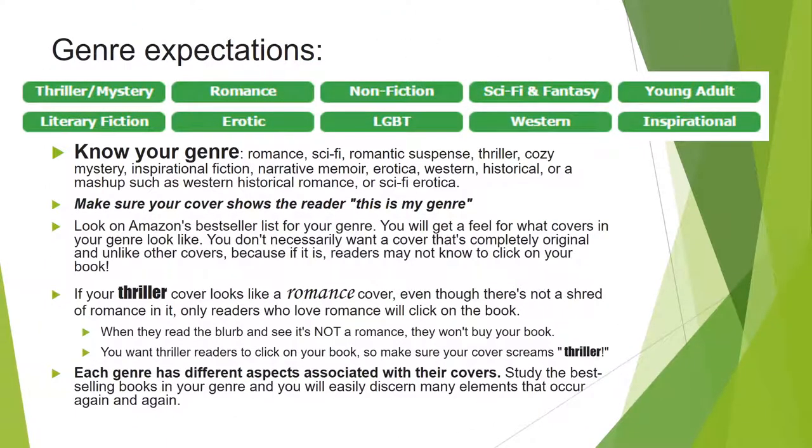Genre expectations. I have an image here of some genres and different categories — this is actually the menu that goes on our website, because you can click on any of the genres to search for covers. That means, first of all, you need to know what your genre is.